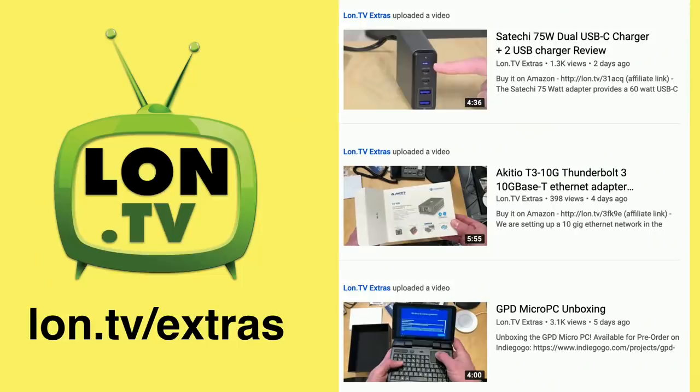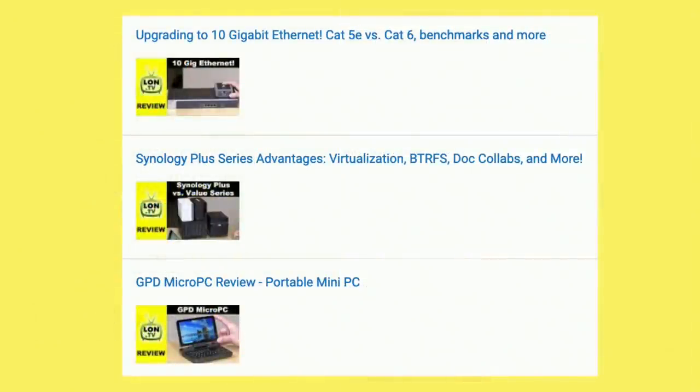Let's take a look at the week in review. I was busy on the Extras channel this week — we uploaded three videos there. One is a mini review of a little charger from the Amazon Vine program. We also took a look at Akiteo's Thunderbolt 3 Ethernet adapter that supports the 10 gigabit standard. The unboxing was on the Extras channel and the full review was up this week on the main channel. We also unboxed the GPD Micro PC, which I'm liking quite a bit. There's a master playlist in the video description to find all of these videos.